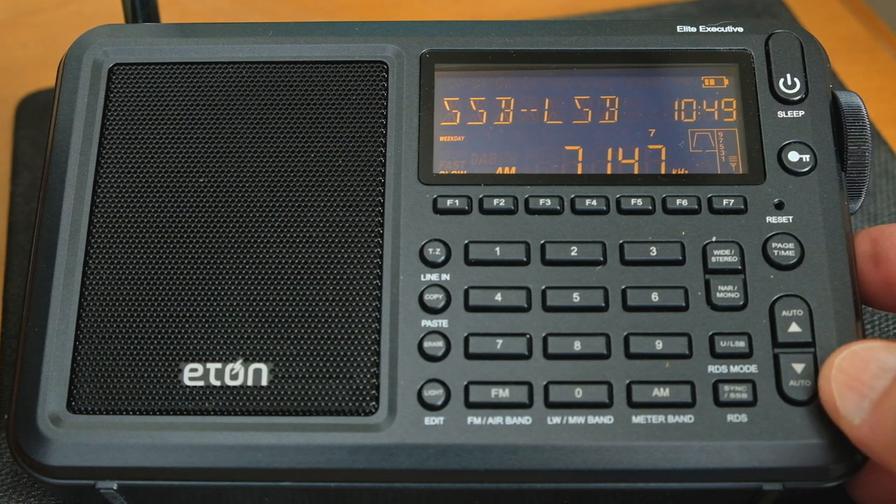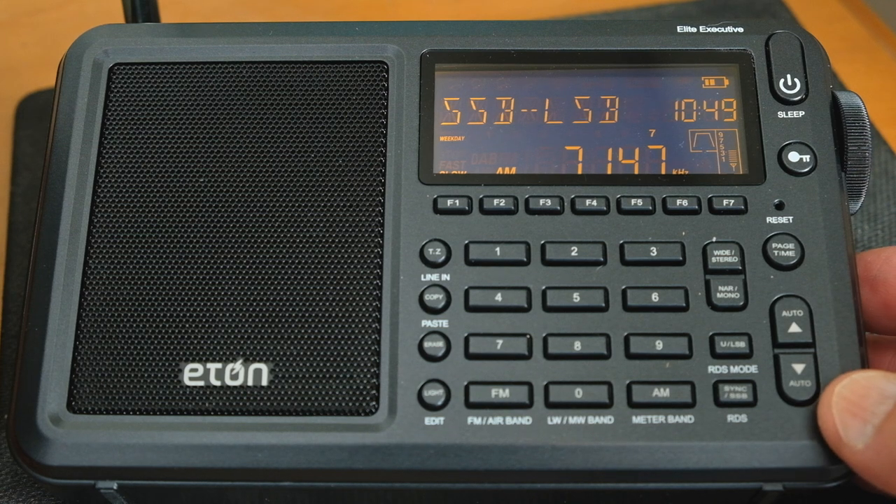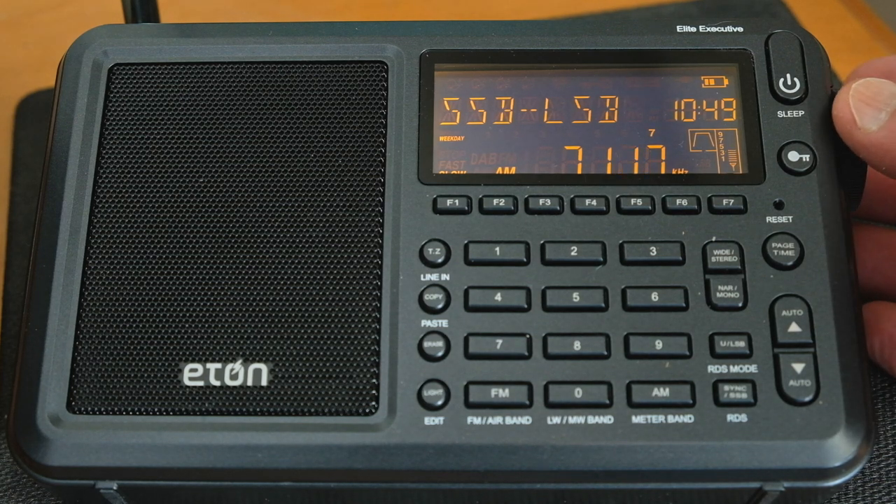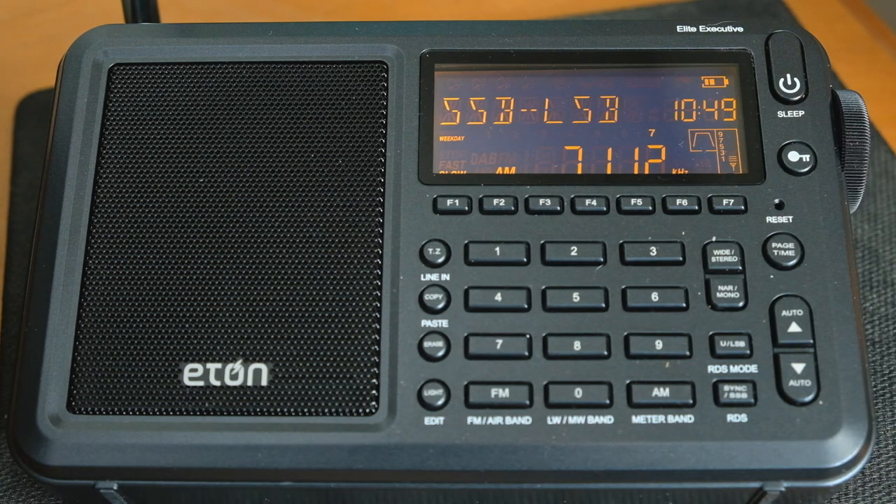Because this is a DSP-based receiver, it tends to do what pretty much all DSP receivers do — something called chuffing. That is when you change frequency, you get a sort of burst of noise. It's a bit annoying and kind of discourages you from just tuning around. It's not as much fun as with an analog radio. But there you go — it's just a characteristic of DSP receivers.